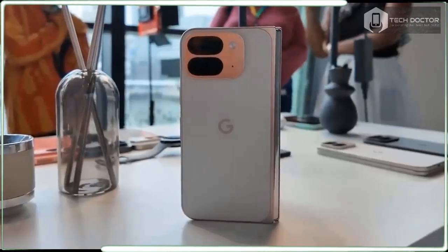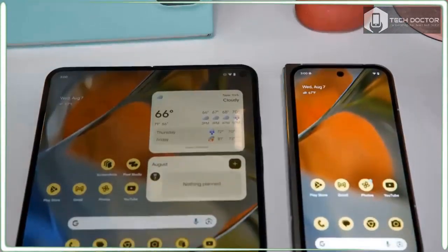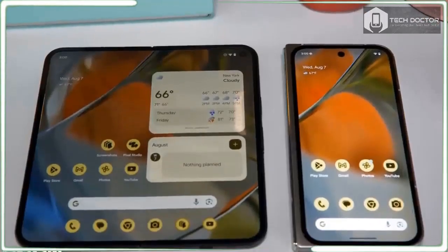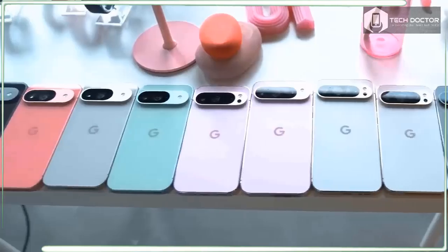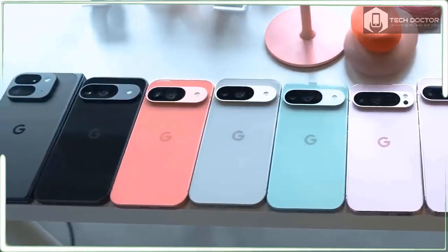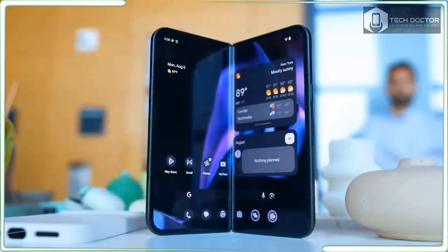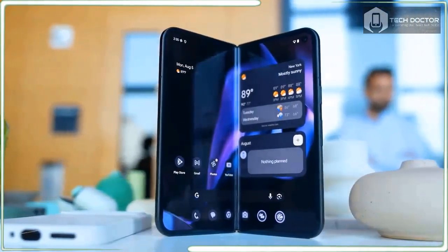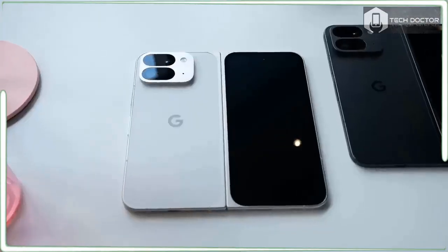The 6.3-inch cover screen is still plenty wide but with a narrower aspect ratio to easily slip into a pocket. At 0.2 inches thick open and 0.4 inches closed, this is one of the thinnest foldables on earth. Weighing a little bit more than 9 ounces, the Pixel 9 Pro Fold is refreshingly lighter.